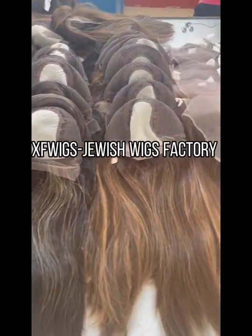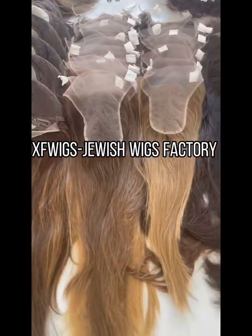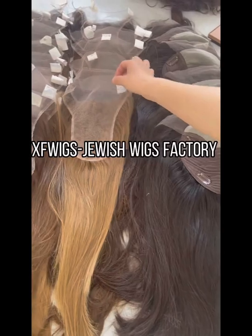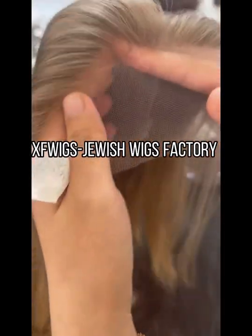Skin top wigs, lace top wigs, skin top toppers, lace top toppers, head fall, band fall, lace front wigs.